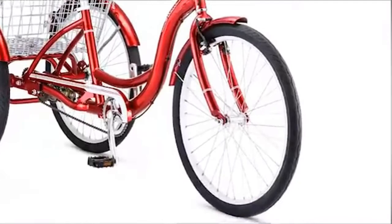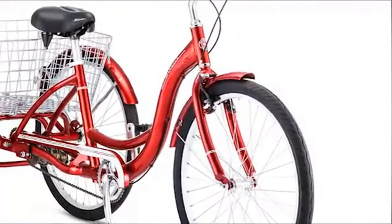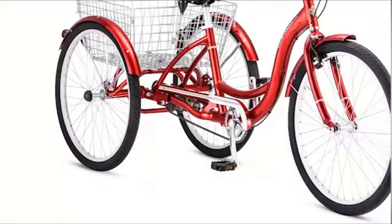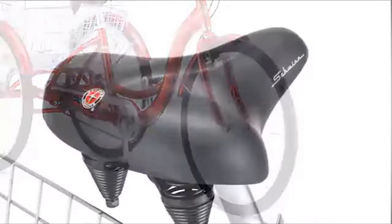Three wheels make sure the load stays balanced, while a single-speed design keeps the ride simple. Front and rear handbrakes combine to provide reliable stopping power. The Meridian rolls on smooth tires with alloy rims featuring stainless steel spokes. A padded spring cruiser saddle, an adjustable seat post, and upright handlebars offer total comfort and visibility.